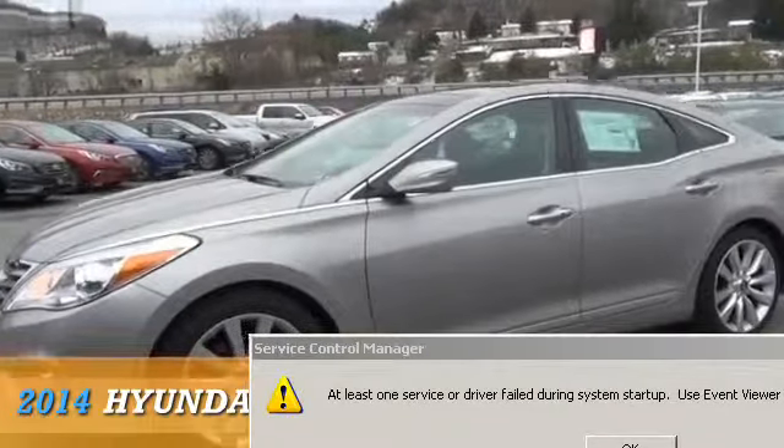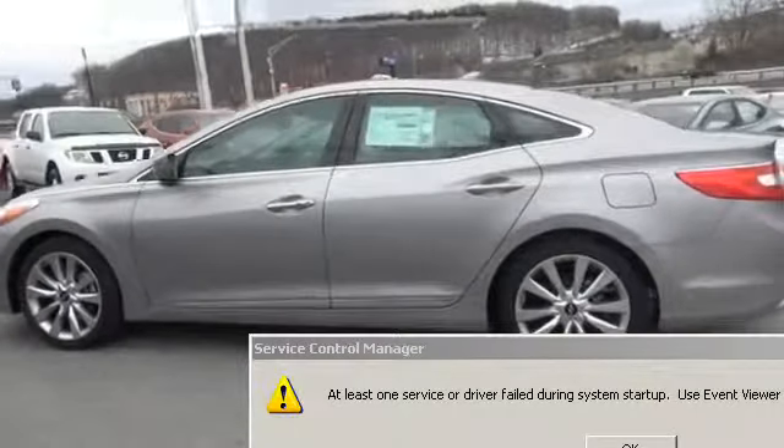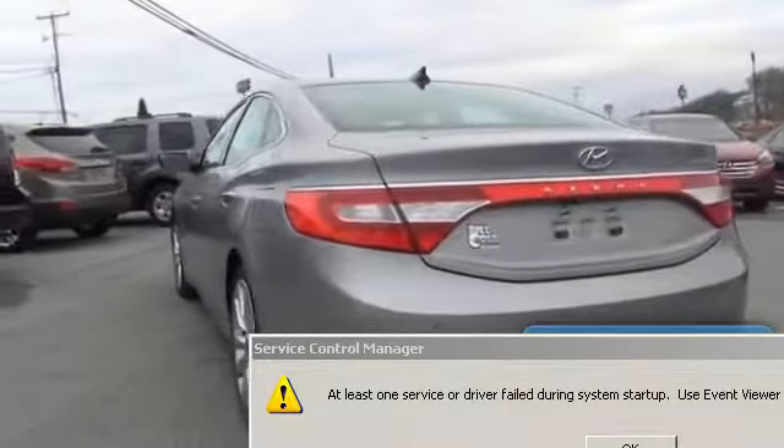Presenting the 2014 Hyundai Azera. It's powered by front wheel drive, a 6 cylinder engine, and an automatic transmission. Great fuel efficiency saves you money by requiring fewer trips to the gas station.